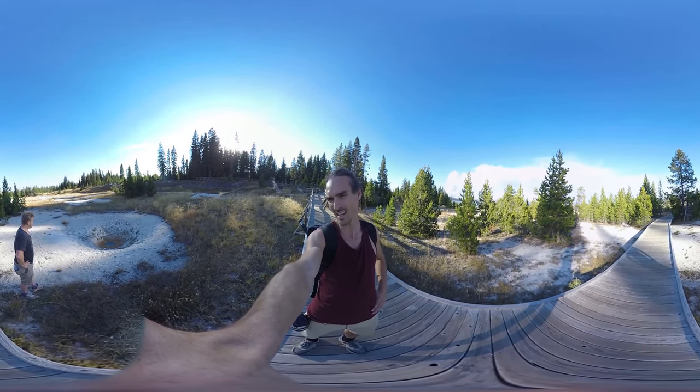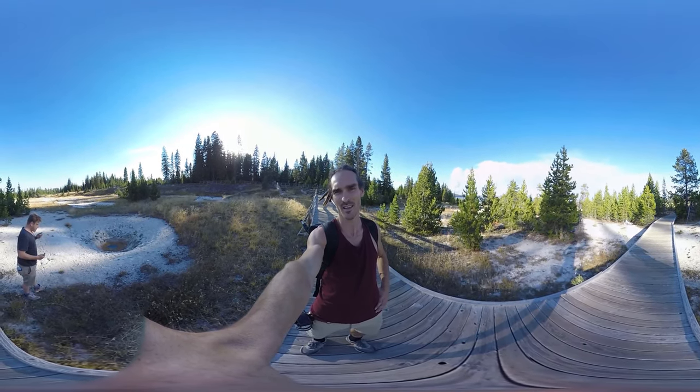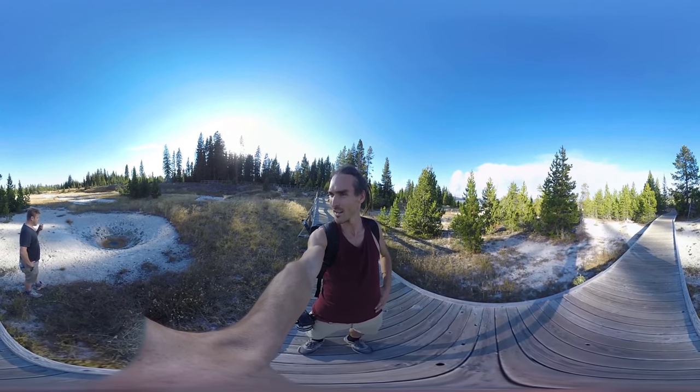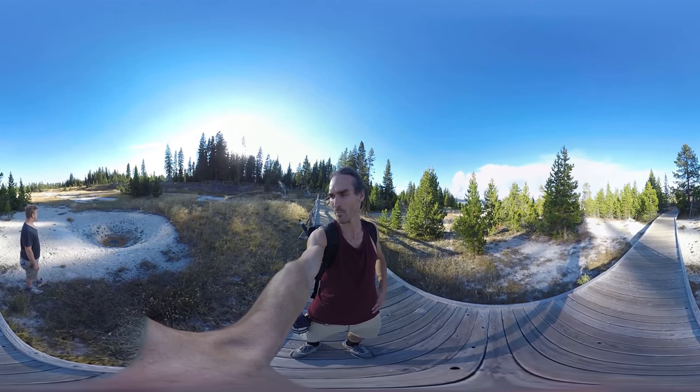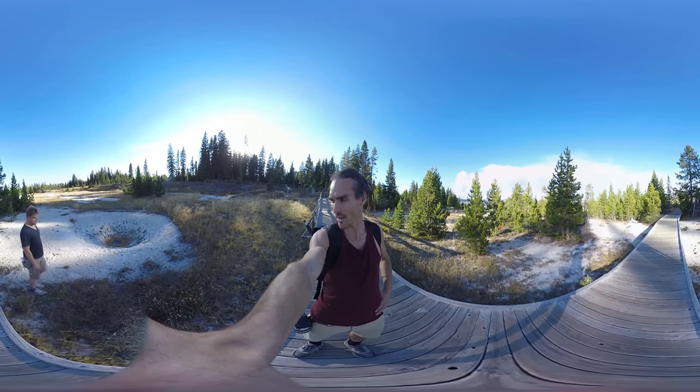I don't know what that is — is that sulfur? The residue. It doesn't smell. Also sulfur is more like yellow, isn't it? I don't know what that orange is — I reckon that's like algae.